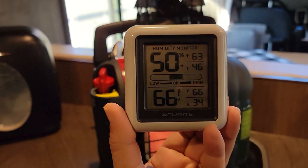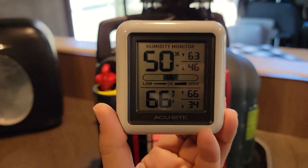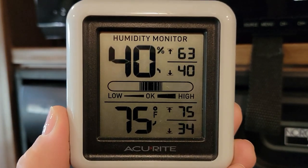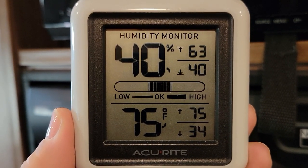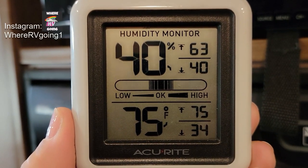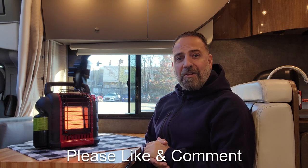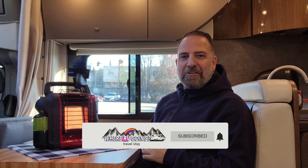Less than 10 minutes and the temperature went from 34 Fahrenheit to 66 and rising — 68, 70 — wow! Only 10 minutes of running the Mr. Heater Portable Buddy, and I have 75 Fahrenheit. It was 34, now it's 75. I have nothing wrong to say about this device — it works. If you have any questions or comments, please leave them below. If you haven't subscribed to the channel, please do so, and until next time I'll see you on the road.